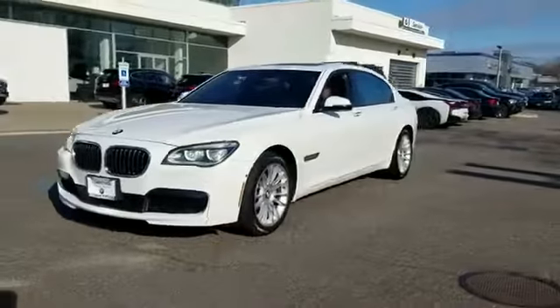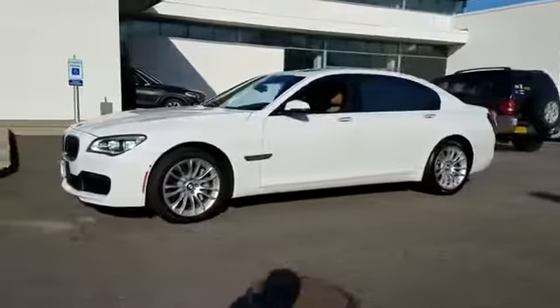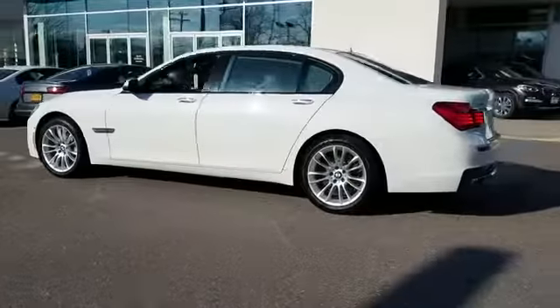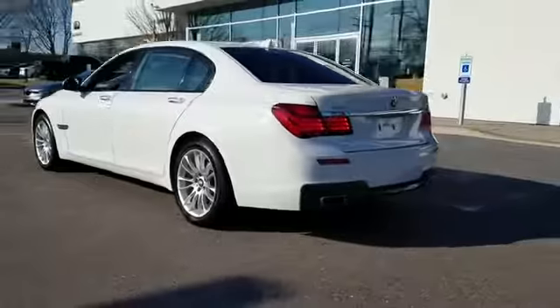2015 BMW 7 Series. With less than 29,000 miles on the odometer, this sedan combines safety and comfort with style and performance.